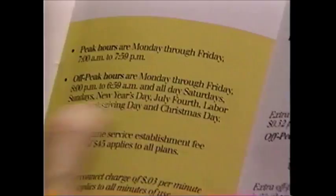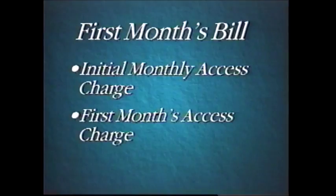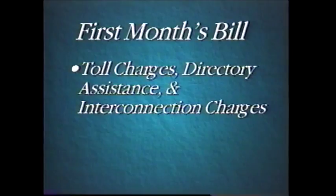So today's an off-peak day — that's right. On your first month's bill, you can expect to see the following: an initial monthly access charge prorated based on activation date, your first month's access charge billed in advance, air time usage, toll charges, directory assistance, directory assistance call completion, interconnection charges, applicable roamer fees, and taxes.